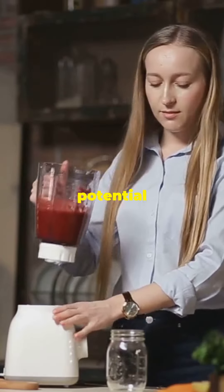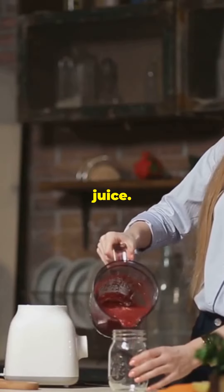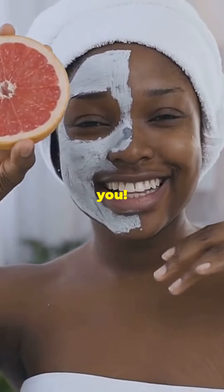Unlock your skin's potential with beetroot juice. Your skin will thank you. Cheers to a radiant you.